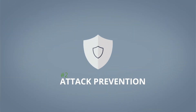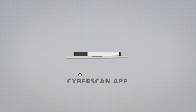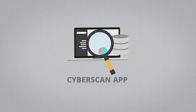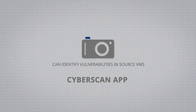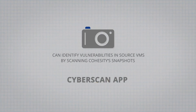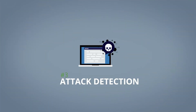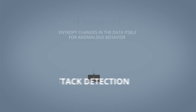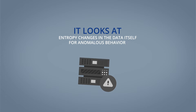These safeguards can help with the second pillar, attack prevention, because ensuring that the customer can recover from an attack without paying ransom removes incentive for the attacker to plant ransomware in the production infrastructure in the first place. Cohesity demonstrated its CyberScan app, which can identify vulnerabilities in source VMs by scanning Cohesity's snapshots of the production VMs. Cohesity's ability to scan and analyze backup data also helps with the third pillar, attack detection — it looks at entropy changes in the data itself for anomalous behavior that could indicate a ransomware attack has occurred.